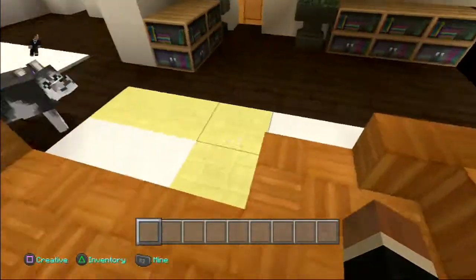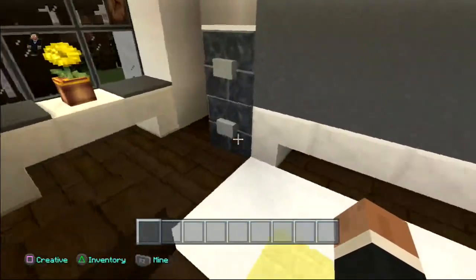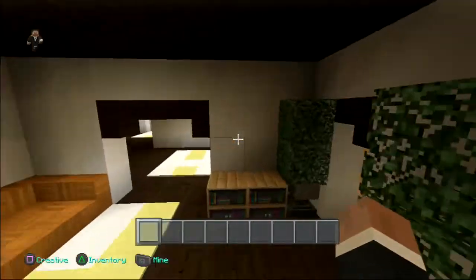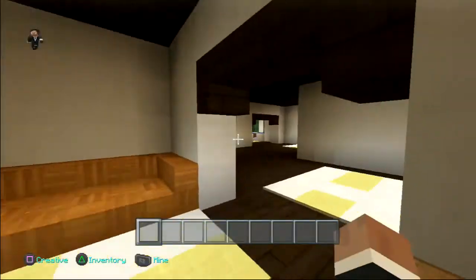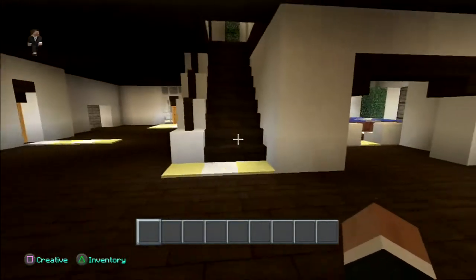Through here is the living area. This is basically meant to be an L-shaped couch — pretty cool. We have a nice couch here with a little desk, and in here is a closet. That's basically that part.